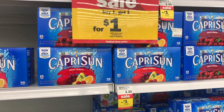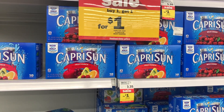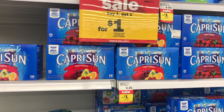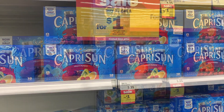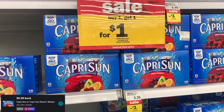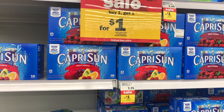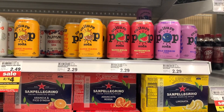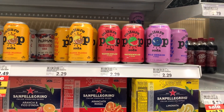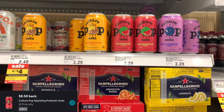Next deal I picked up were on these Capri Sun juice pouches. These are priced at $3.35 each and also on sale buy one get one for $1. Picking up two will bring me to $4.35, and I'll get back $1 from Ibotta, making the final cost $3.35 or $1.67 each. Next deal are on these Culture Pop sodas, priced at $2.29. You'll use the $1 off one digital coupon and get back $0.50 from Ibotta, making the final cost $0.79.